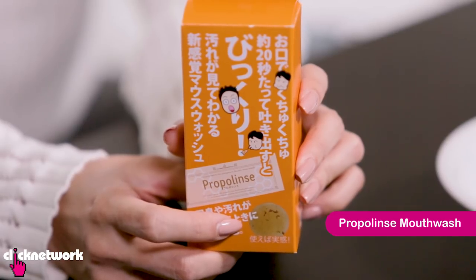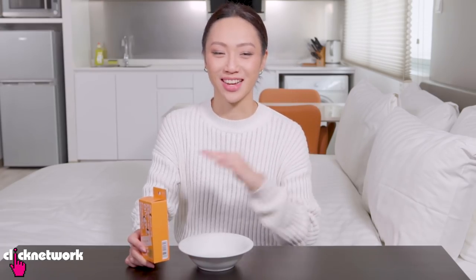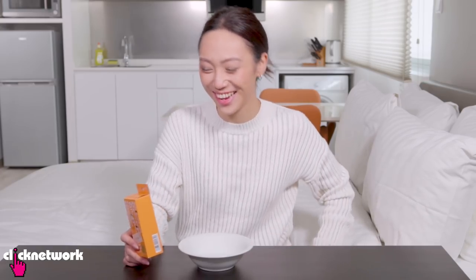So this is a weird mouthwash. It's very popular in Japan and it has the ability to absorb and solidify the dirt that's in your mouth. This morning I brushed my teeth, then I ate, and I realized I'm trying a mouthwash so I needed to brush my teeth again. So I haven't eaten anything since then — we'll see how clean my mouth is.